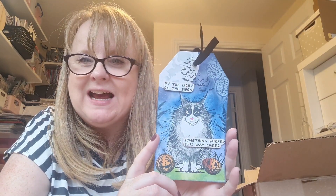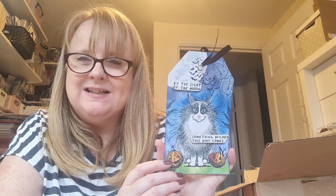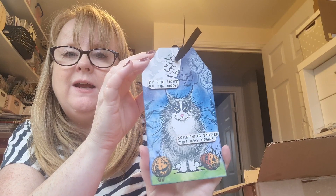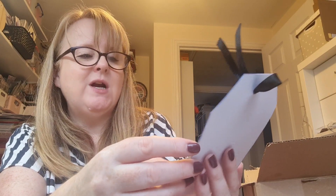I saw Angie making this for Martha's 'Make Art with Martha' challenge and I love it - it's an Lavinia cat stamp. I love a big fluffy cat! How cute is that - and there are little touches of sparkle on the ferns and on the pumpkins. 'By the Light of the Moon - Something Wicked This Way Comes.' How gorgeous!